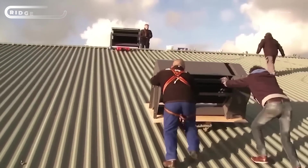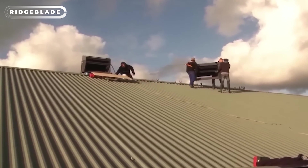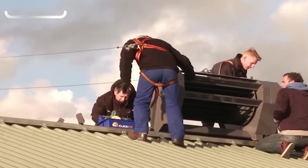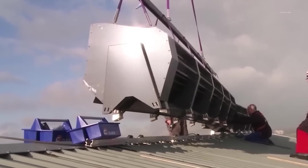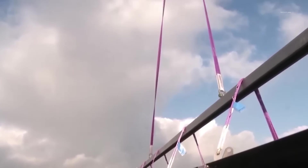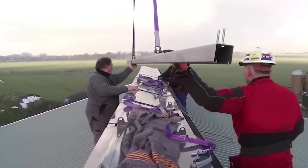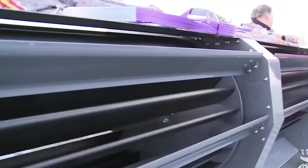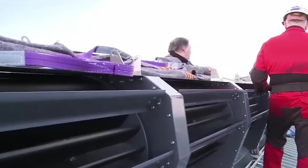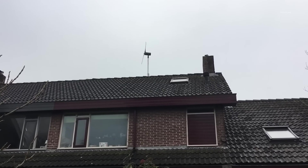Wind power is revolutionizing the energy industry, and it's exciting to see how accessible it's becoming for people everywhere. You don't need to be a big company to take advantage of wind power. There are now compact wind turbines available that can be installed on pitched roofs, making it easy for homeowners to harness the power of the wind. One impressive option is the Skywind, which can be installed in just a few hours and can produce between 100 and 150 kWh of energy annually.